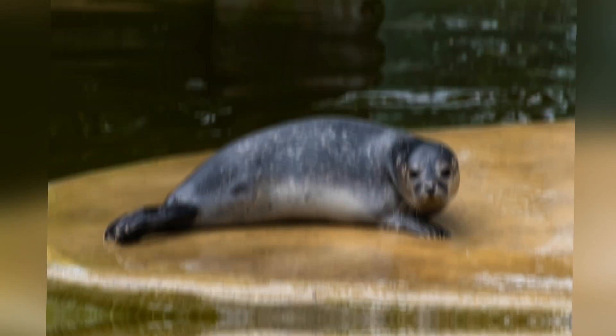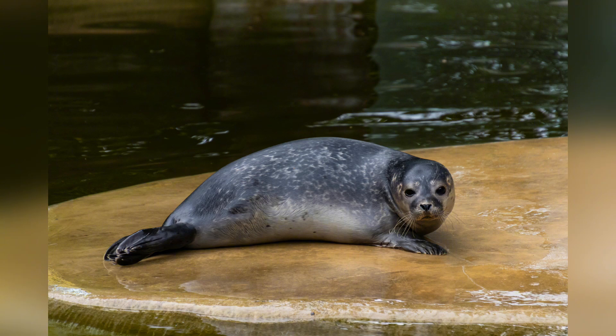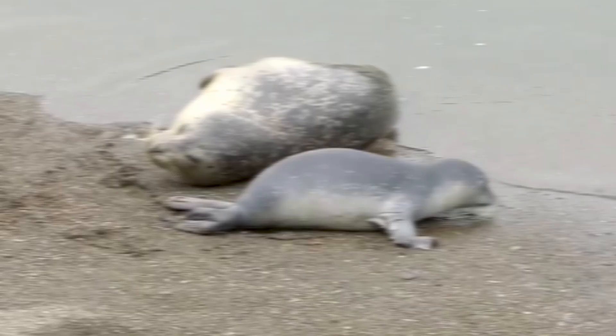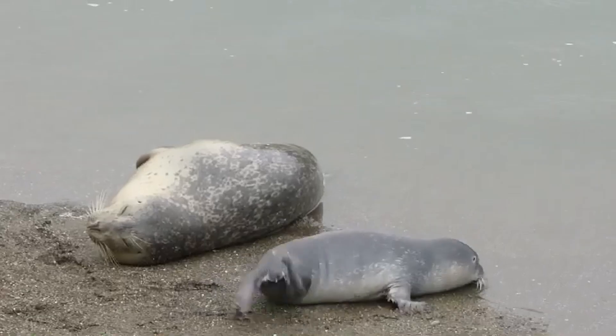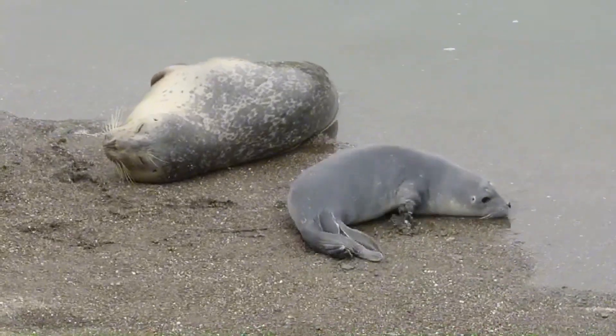And even parts of Russia — that's quite the passport. One of the reasons they thrive in so many areas is their remarkable adaptability. Whether resting on rocky outcrops in Alaska or lounging on sandy beaches in Maine, harbor seals make themselves right at home. They're a true testament to survival in diverse marine environments.